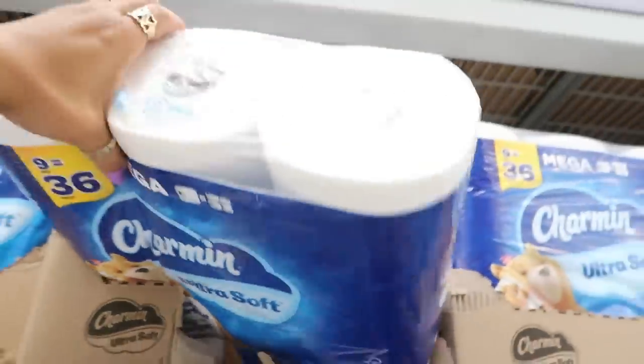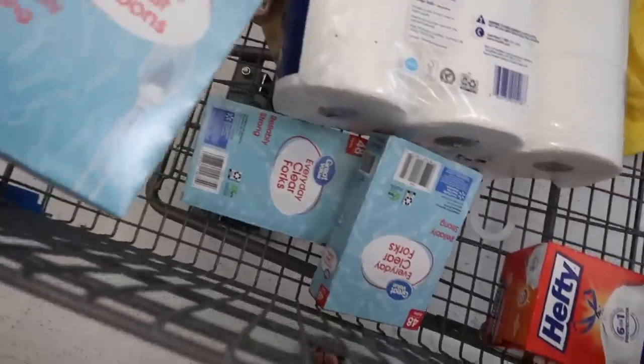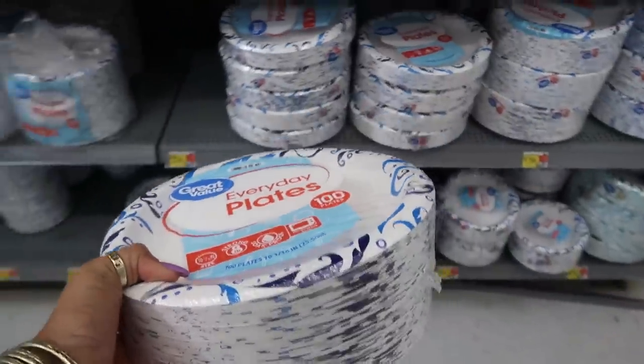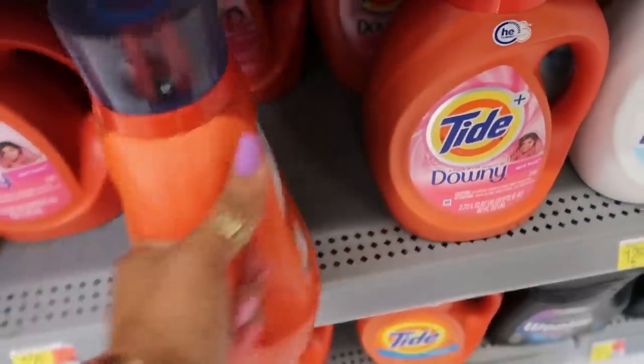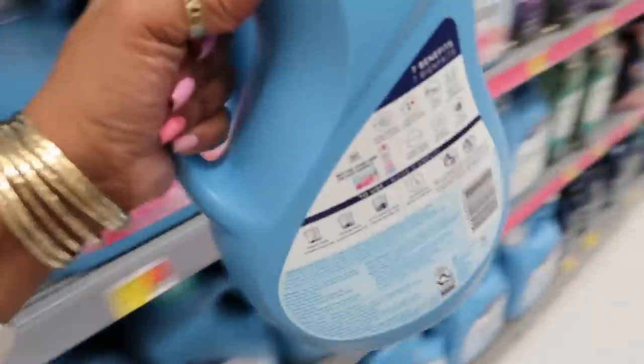Some tissue. I needed some forks, spoons, and a pack of plates. Tide is $12.97 — I usually get this one with the Downy. And this one is $7.94.